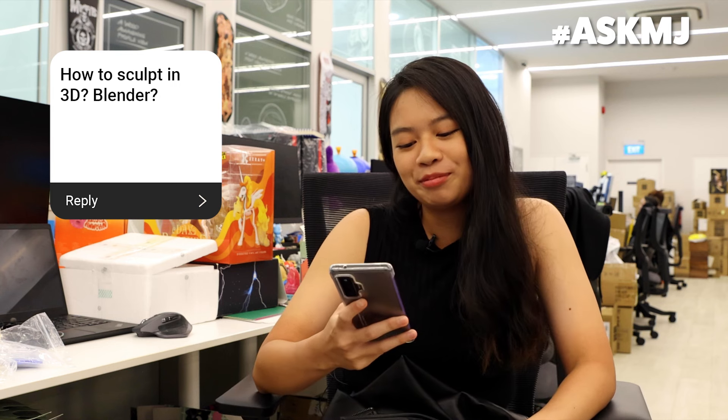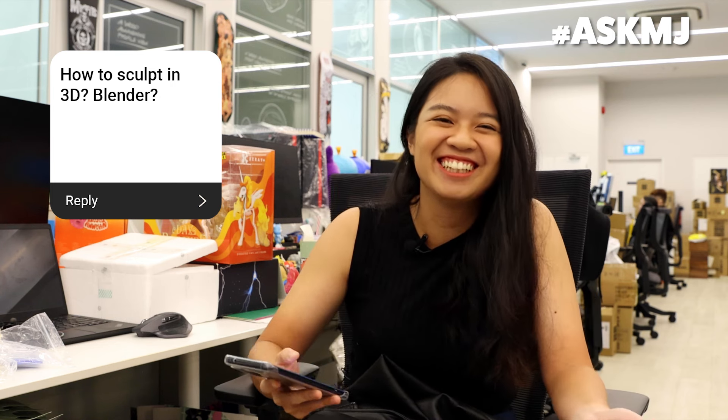How to sculpt in 3D Blender — we are not the 3D team. This is production, we're not the creative team. So you all should watch the video of the 3D. Ask MJ.